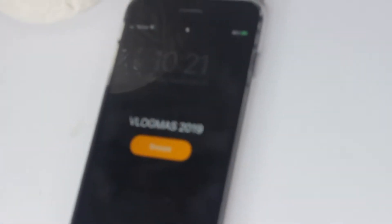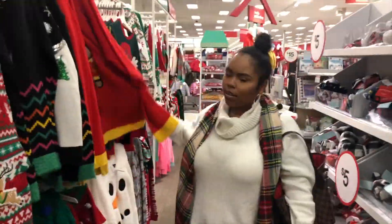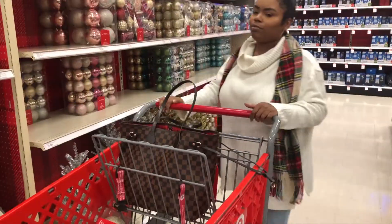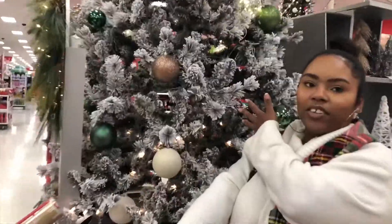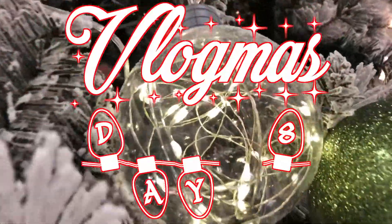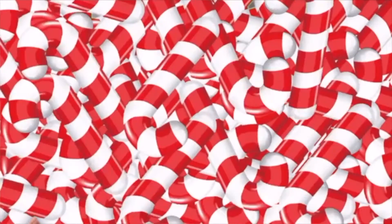Hey guys, welcome back to the channel! Welcome back to Vlogmas. Today is a content-related video — we're going to go to Target and shop the dollar spot, and I'm going to show you guys all of the Christmas stuff that is out in Target right now. I'm super excited for all the Christmas things that are out right now.